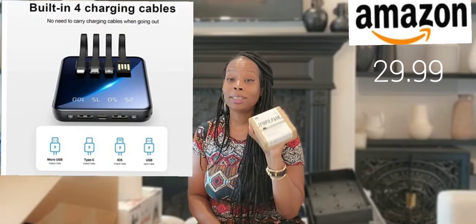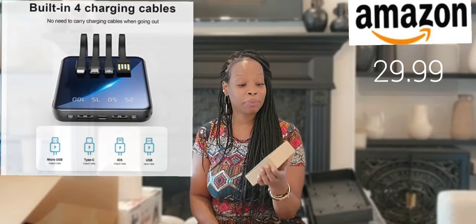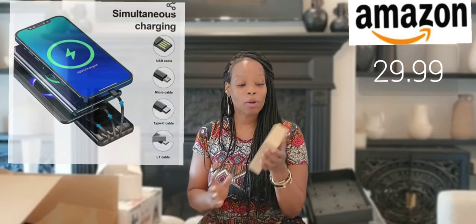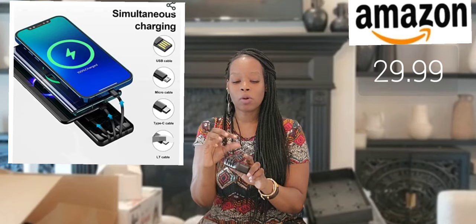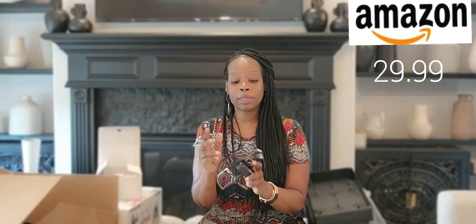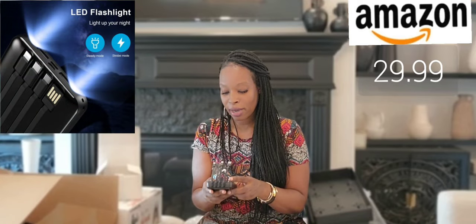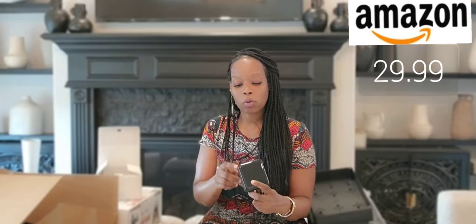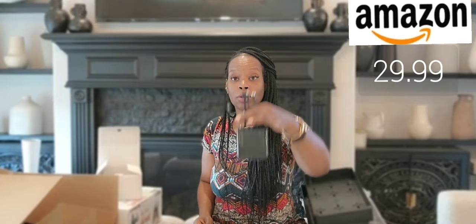This power bank supports iPhone and USB-C for Androids. There's also a little one for your mic, and it has additional ports for USB-C so you can put your phone in if you have the cord. It lights up and lets you know it's charging — it's really cool.